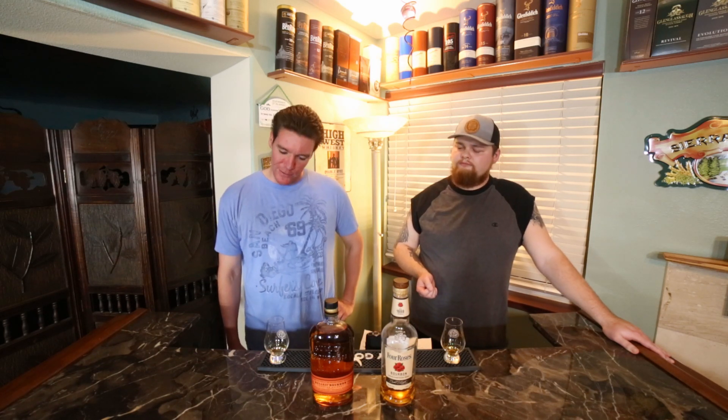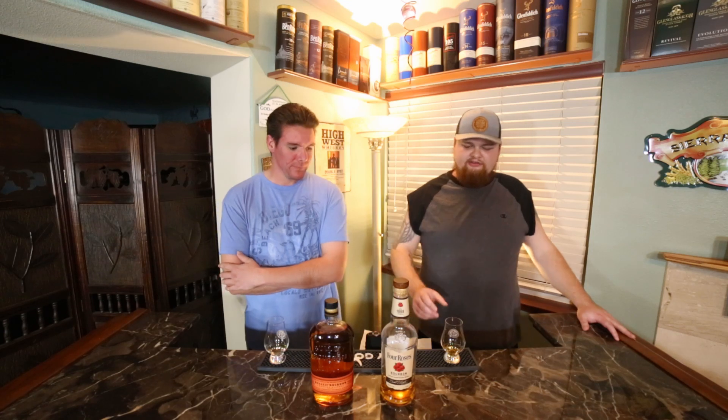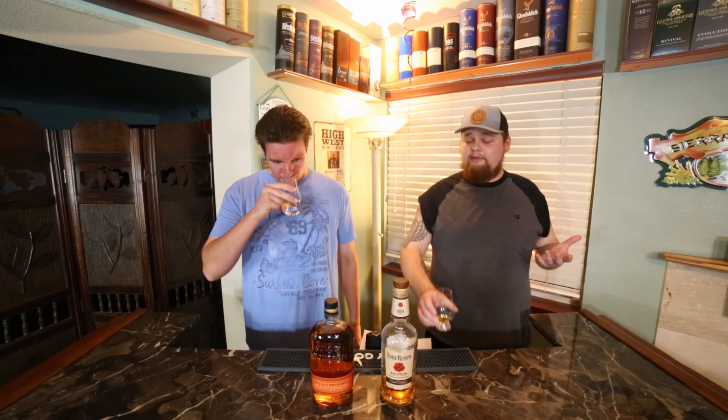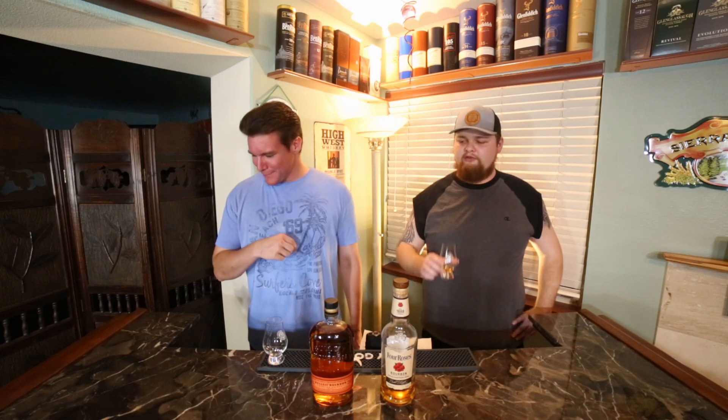Not a lot of cinnamon like you get with other bourbons — definitely more like a candy corn, sweet corn note. Very smooth, honestly crazy smooth. Part of that is the proof, but Four Roses in general are pretty friendly bourbons, they never really throw you around. Easy bourbon, well balanced, not much of a finish. A lot of people say Four Roses has a rose taste — I think that's just the label. I get a slight 'old timey cowboy saloon perfume' note.